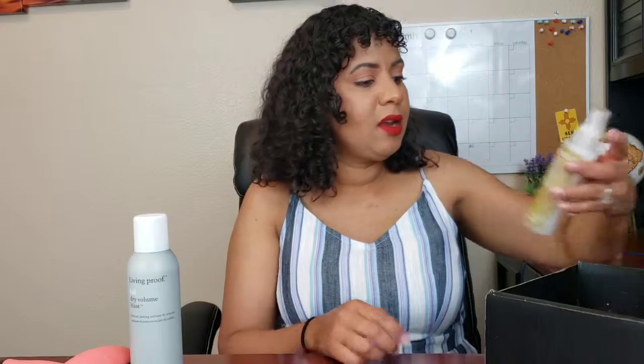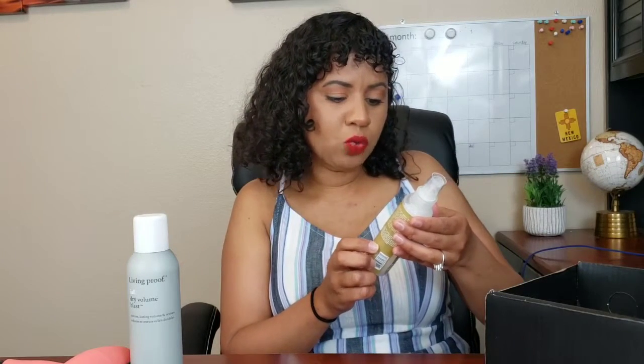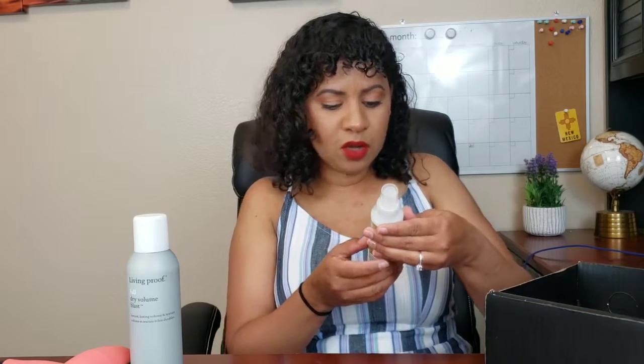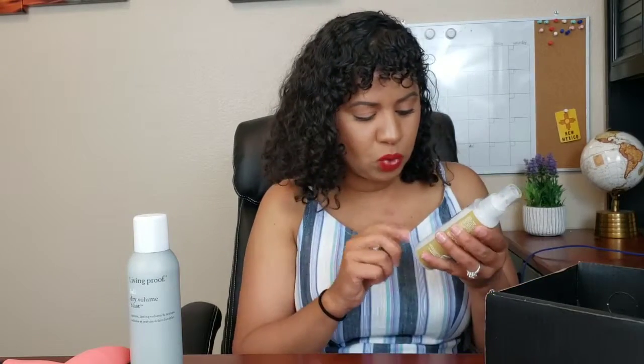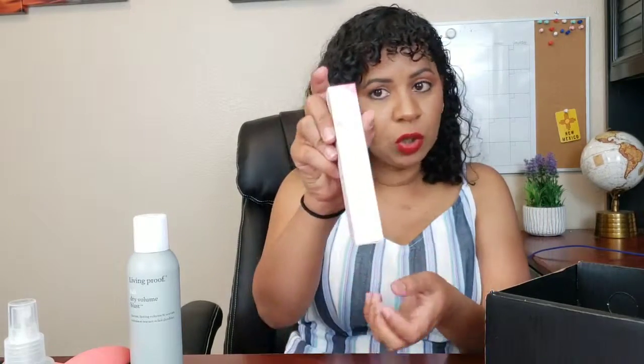The next item is the Skin & Co Roma Truffle Therapy Aqua Illuminator. I do have oily skin so I don't tend to go toward glow products too much, but it would be cool to try — otherwise I'll give it to a family member. The next item is the No Pore-blem Prime Essence, a primer by Touching Soul with calendula flower extract.